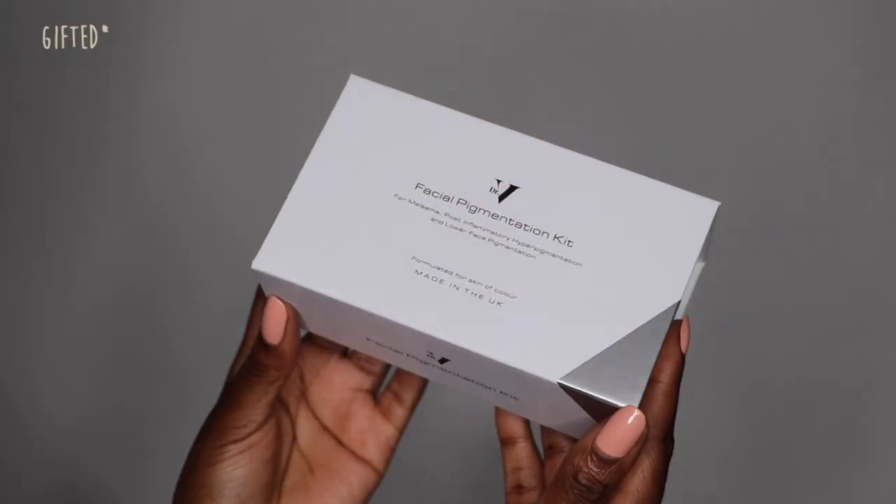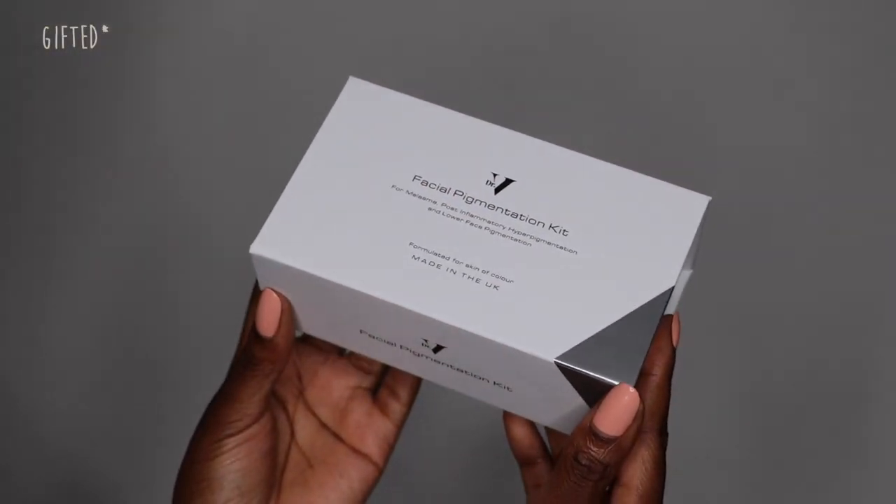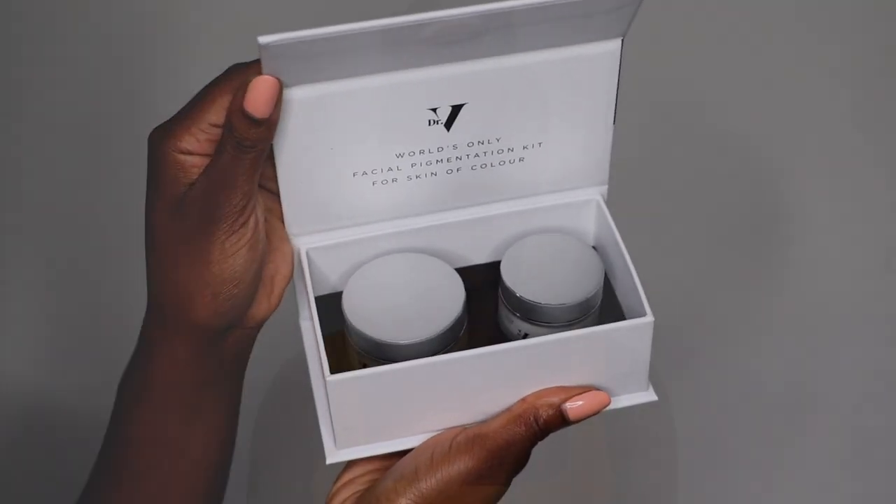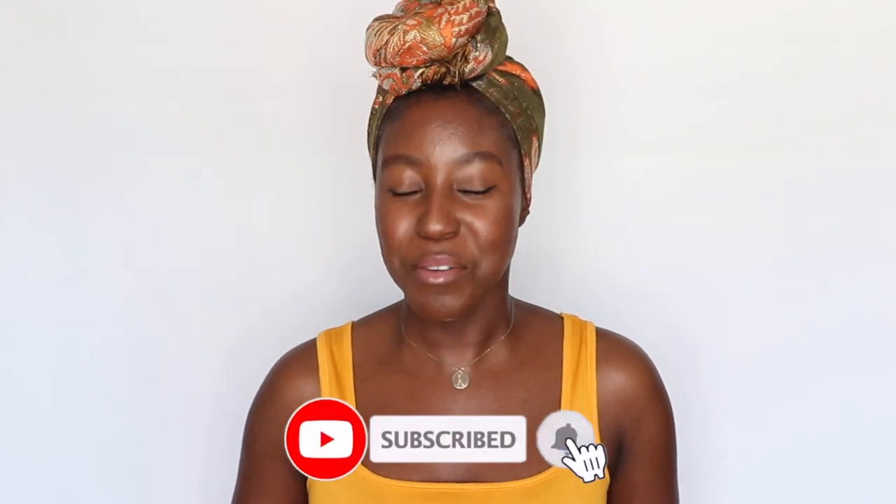Hello everyone, it's Lakeisha. Post-inflammatory hyperpigmentation is something I've personally suffered from for five-plus years, as you've seen on my journey on this channel. I've tried pretty much everything to get rid of it, and I was recently gifted the facial pigmentation kit from Dr. V to try. I've been using this kit for three months and today is an update video. On this channel I post skincare, makeup, hair, and lifestyle videos, so make sure you're subscribed.